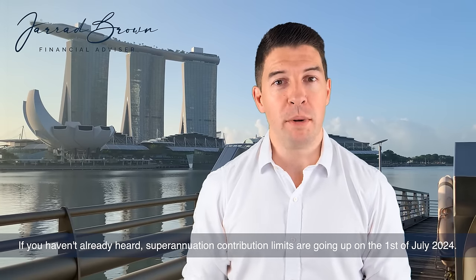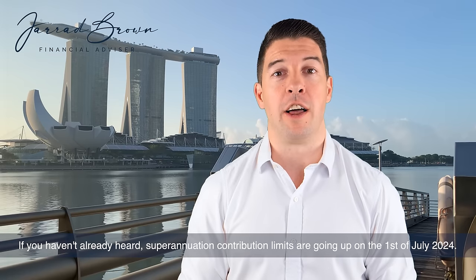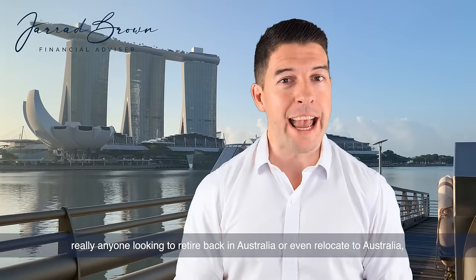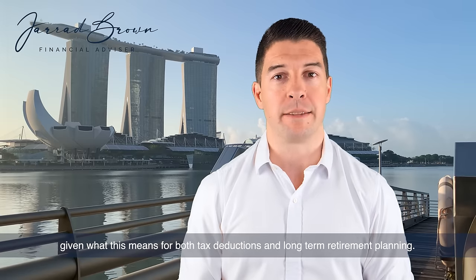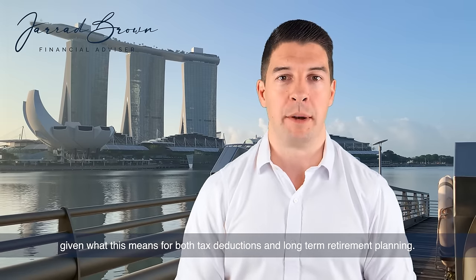If you haven't already heard, superannuation contribution limits are going up on the 1st of July 2024. This is great news for Australian expats, Australian residents, really anyone looking to retire back in Australia or even relocate to Australia, given what this means for both tax deductions and long-term retirement planning.